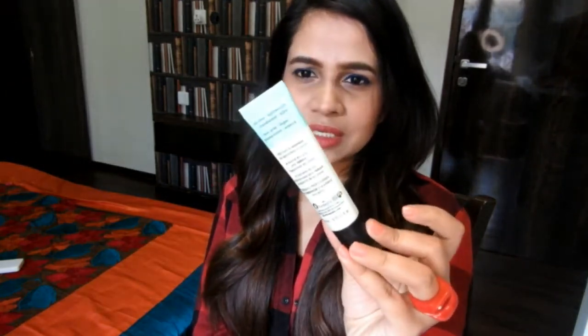Now moving on to primers. First up is the Benefit Porefessional — it's a very good primer if you have huge pores. I have some around my cheeks and nose so I really want to conceal them before doing my makeup. Don't go overboard with this though — you have to use it very cautiously, just a little bit, and properly blend it, and it can minimize your pores amazingly.